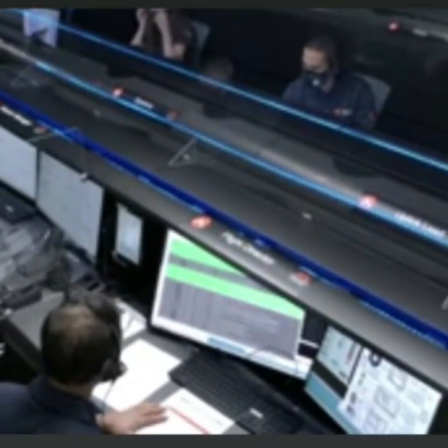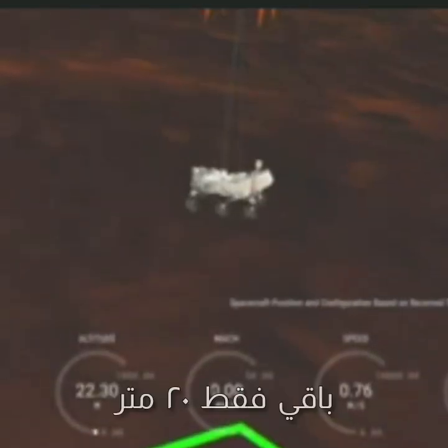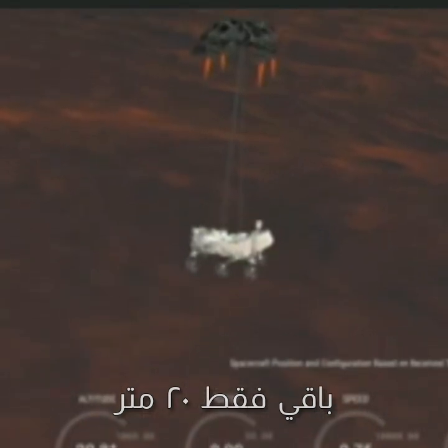As expected. Sky crane maneuver has started. About 20 meters off the surface.